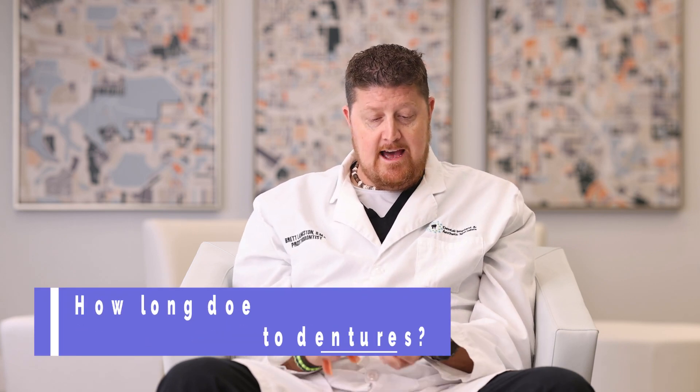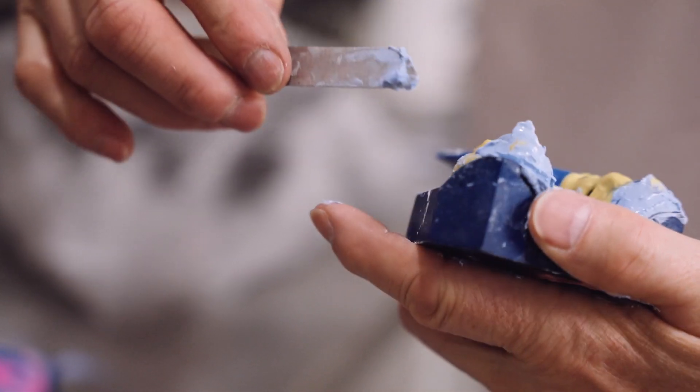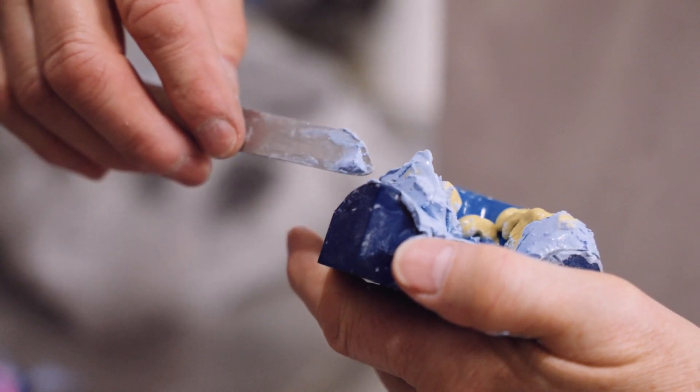One of the most frequent questions we get is how long does it take to go from having no teeth to a complete set of dentures? Before we answer that, we need to talk about the two basic kinds of dentures. There are immediate dentures, which are designed to go in the same day of surgery when you lose your teeth. And then there's the permanent set of dentures, designed to be more comfortable and last longer because your tissues have healed. With the immediate denture, we do all our impressions and planning beforehand so that when you come in for surgery day, we've already got that immediate denture ready to go — you actually leave that day with a full set of teeth.